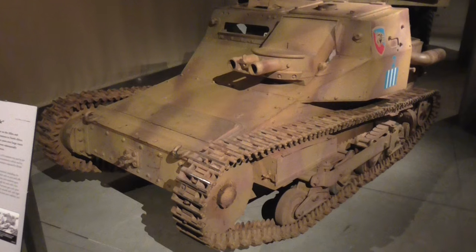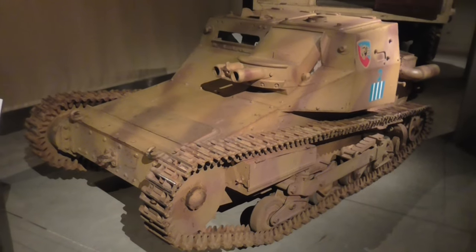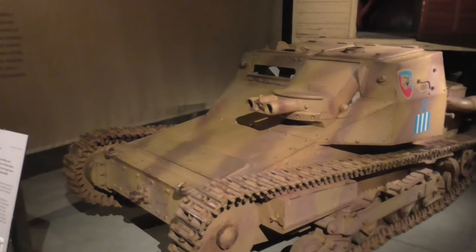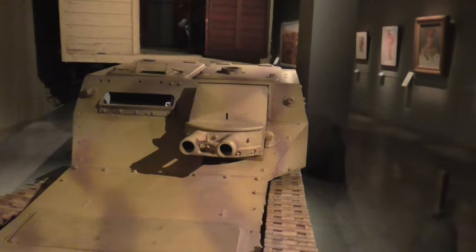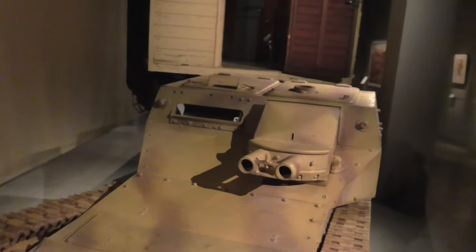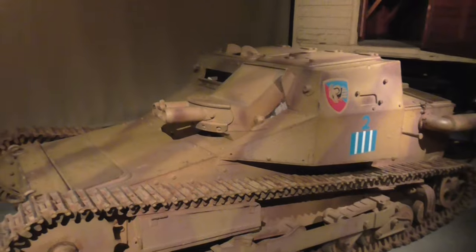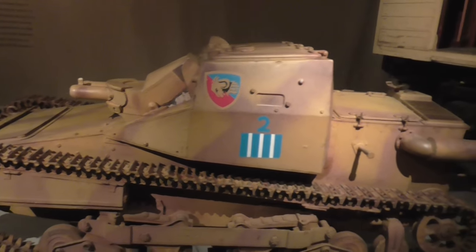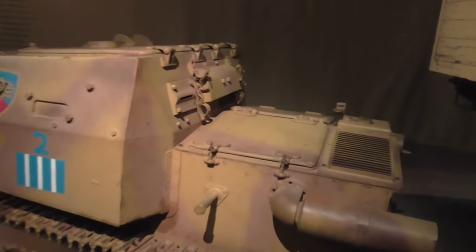This is an Italian Army Carro Veloce L3/33 tankette, a two crew membered light armoured vehicle designed in the 1930s, armed with two Fiat Ravelli machine guns — you can see the ports there for it. Like most Italian tanks it was a rivet design, fairly lightly armoured, and whilst fast, hardly prime armoured equipment used in most of Italy's campaigns.